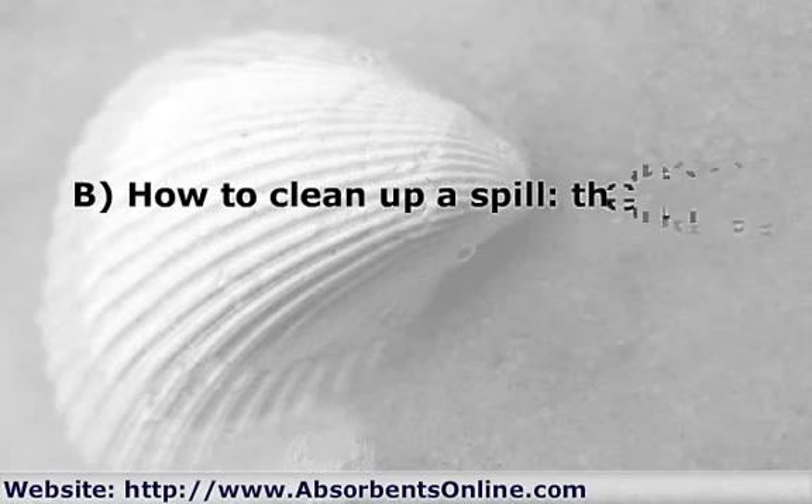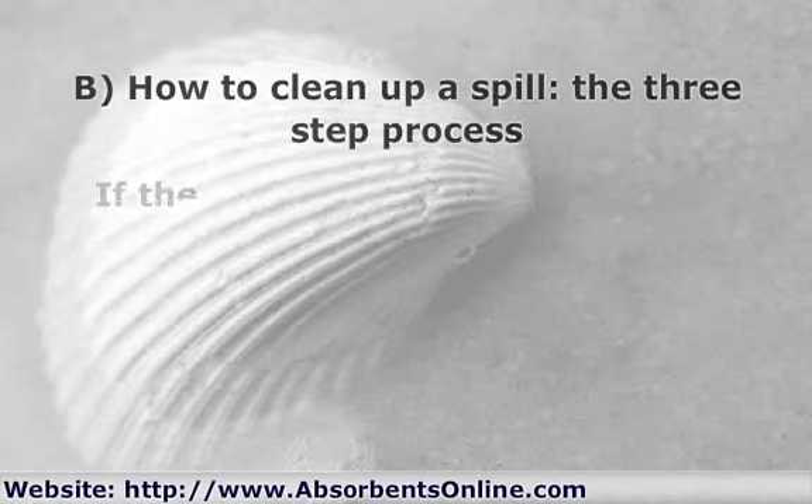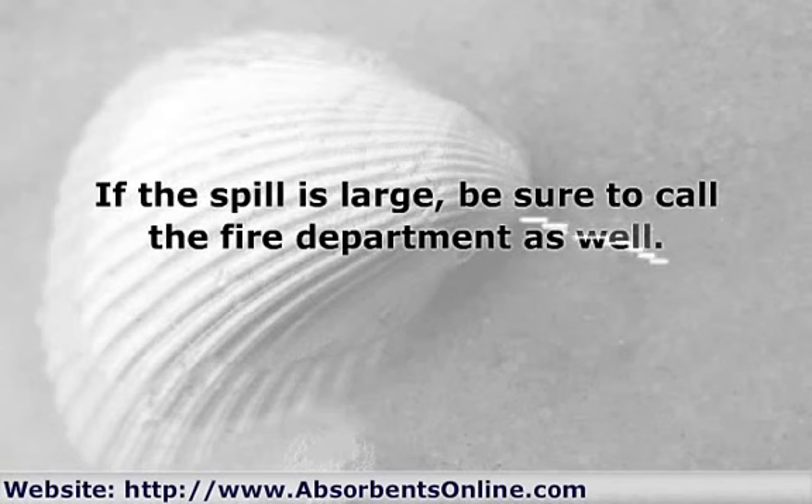B. How to clean up a spill — the three-step process. Once a spill happens, follow this three-step cleanup procedure as quickly as possible to minimize damage and prevent the spill from spreading and getting worse. If the spill is large, be sure to call the fire department as well.